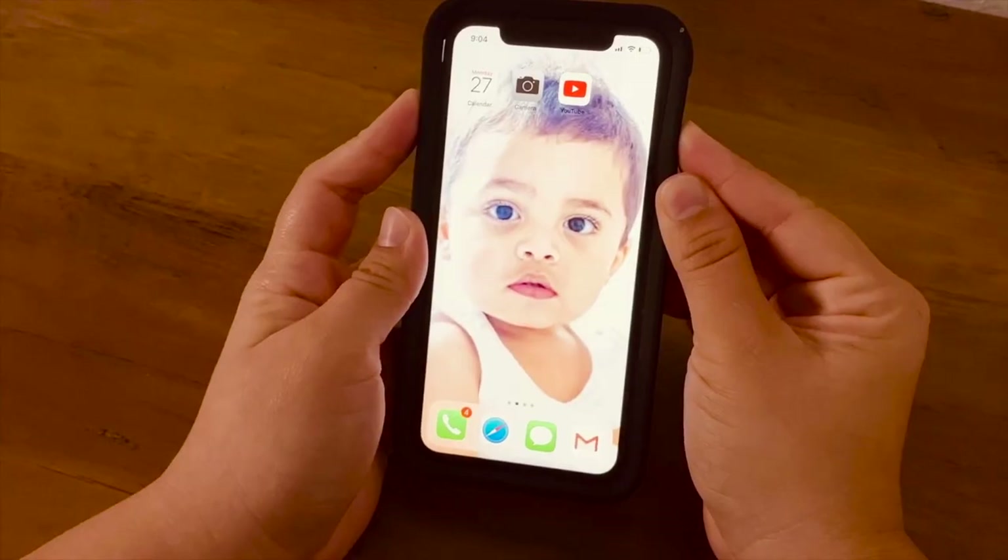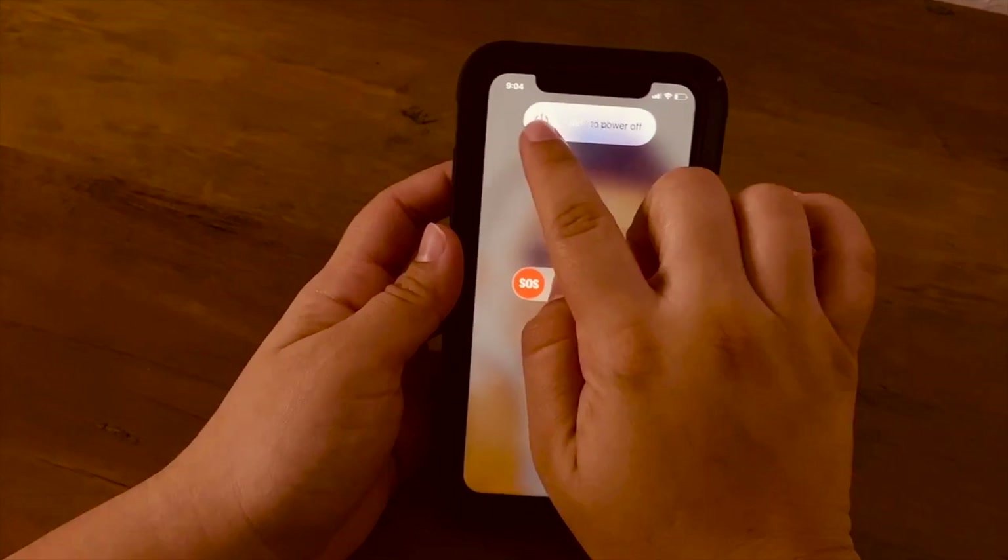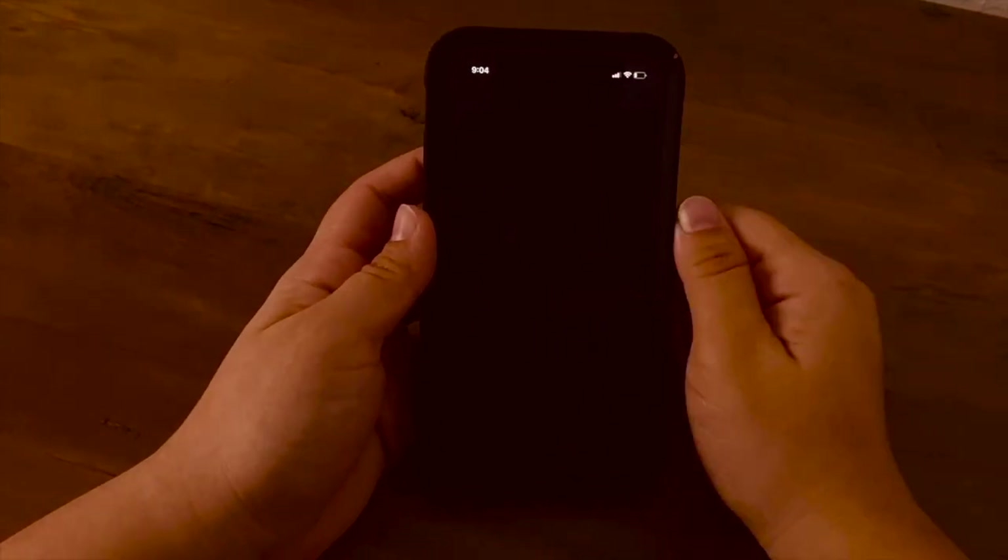As a family, they've decided to do a phone-free Sunday. Saturday night they turn off their phones and don't turn them back on until Monday morning, allowing a full day to unplug and be present. They considered a phone-less Friday but since he works he needs access to his phone, so Sunday works best for their family.